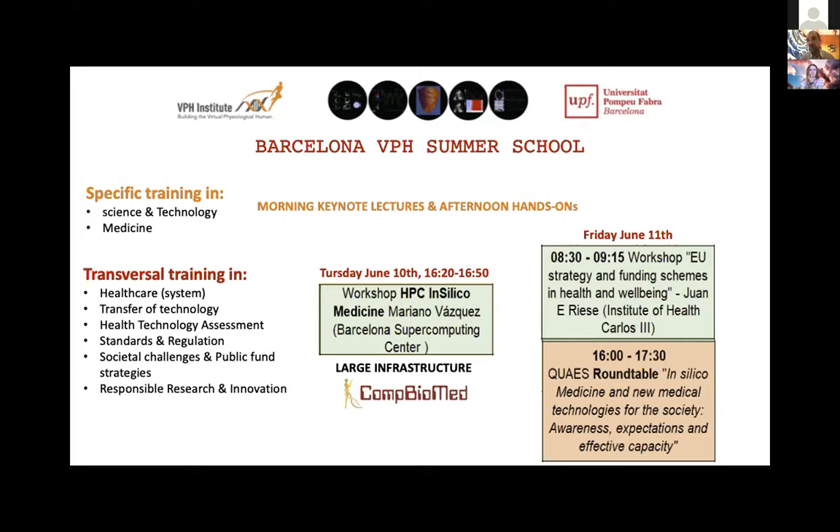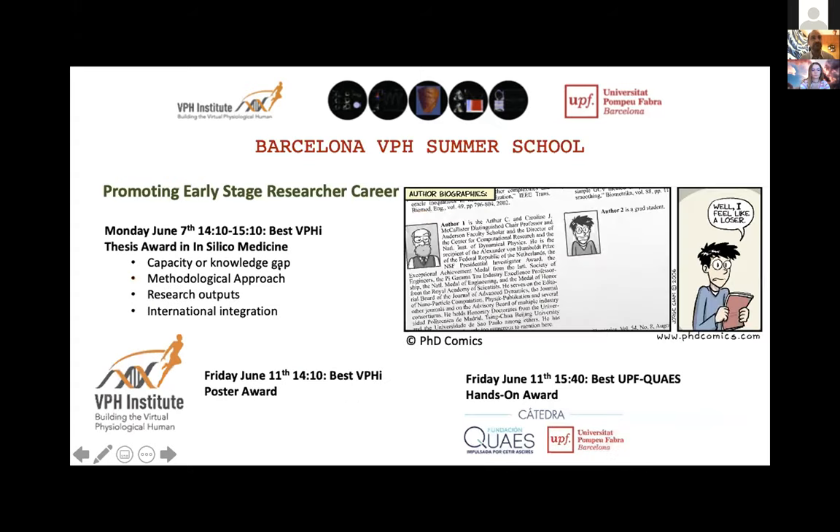The meeting point between awareness, expectations, and effective capacity is what this summer school and the VPH Student Committee activities aim to address, promoting early-stage research careers. We have different awards. Today we'll have the presentation of the Best VPH Thesis Award in In Silico Medicine — an example of a PhD thesis selected by external reviewers for excellence in capacity, knowledge gap, methodological approaches, research outputs, and international integration. It's a very good experience to see what represents an excellent PhD research in in silico technologies for health and medicine.